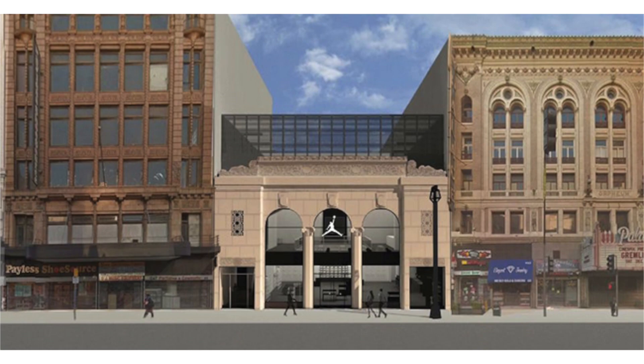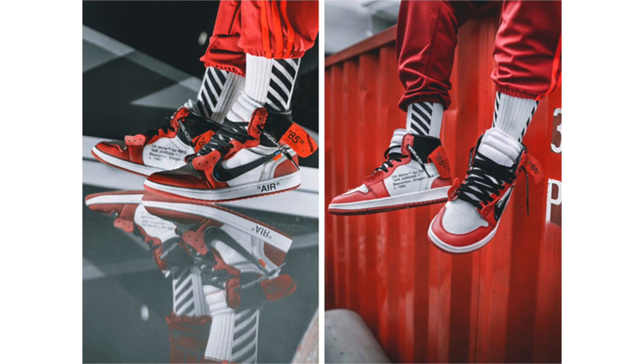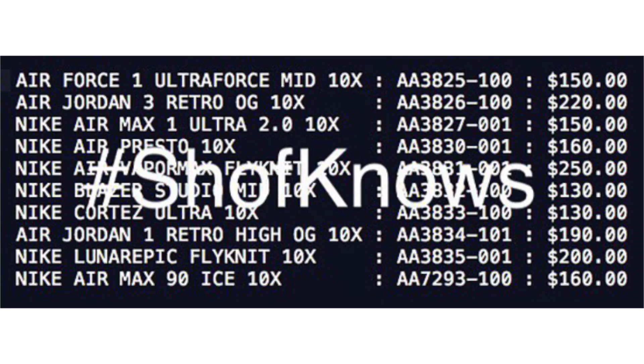A lot of people were upset when it broke that the Off-White x Air Jordan 1 would retail for $350. Off-White is a high-end brand, but $350 for an Air Jordan 1 didn't make sense. What does make sense is the confirmed $190 price tag, as provided by Soul Heat On Feet. In the 10x collection, the Air Jordan 1 will retail for $190 while the Air Jordan 3 will go for $220, which is expected to feature Nike Air branding on the heel. 190 is very doable.